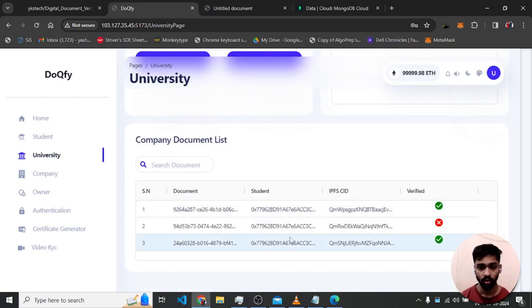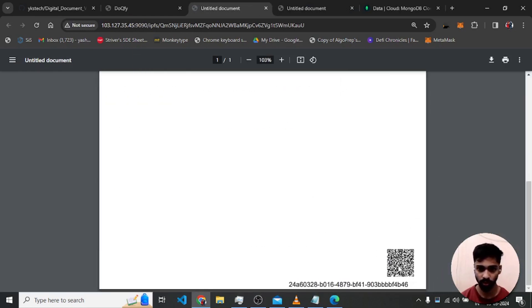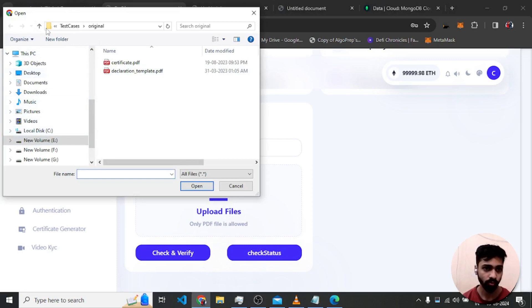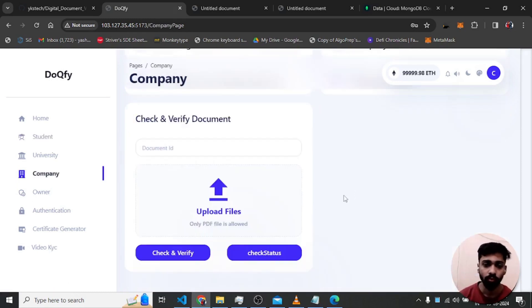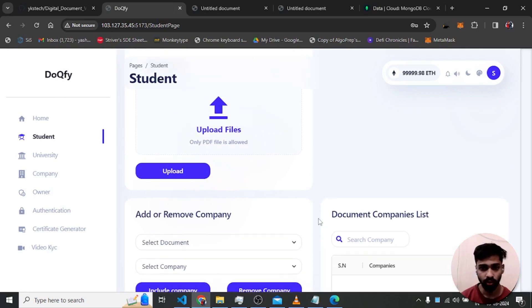The company can check document authenticity by selecting the document ID or by scanning the QR code embedded on the document. After verification, documents now have a QR code — previously they did not. I copy the document ID, paste it, upload the document the student submitted. If the student submits a fake document, clicking 'check and verify' shows 'document is invalid or fake'.